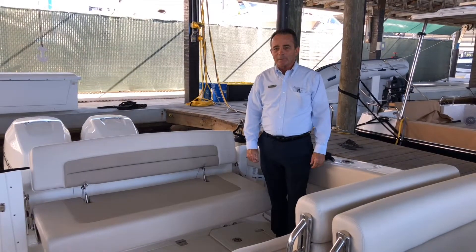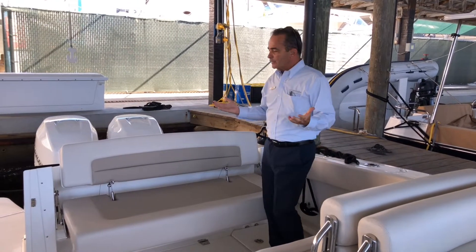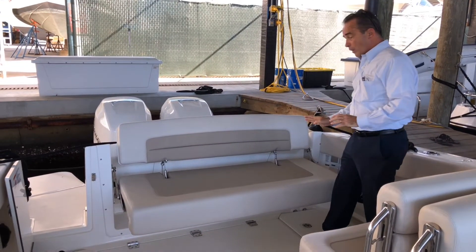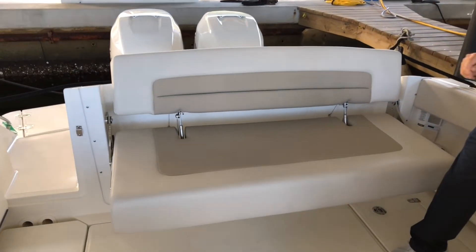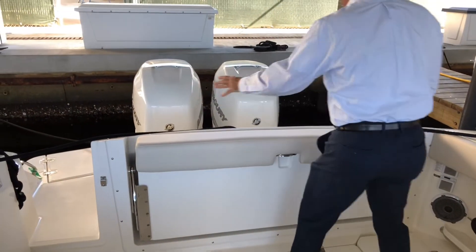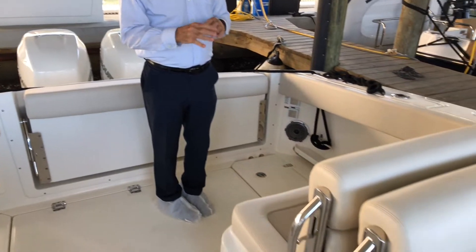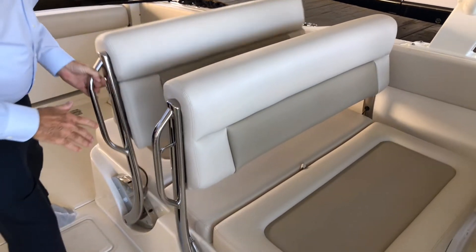Here we are on board with the 320 Vantage. We'll start at the back. If you're not fishing and you're not into that, it's got the fold-down seat in the back. It's a large, basically full-person, very comfortable seat in the back. If you decide to throw the rod over the back, no problem — you can just take it and fold it up. There are rod holders in the back, and then this seat here does a number of things, actually. I can take this down...